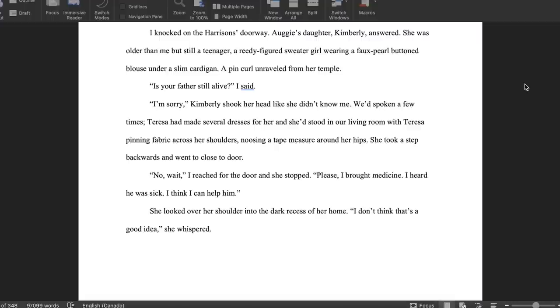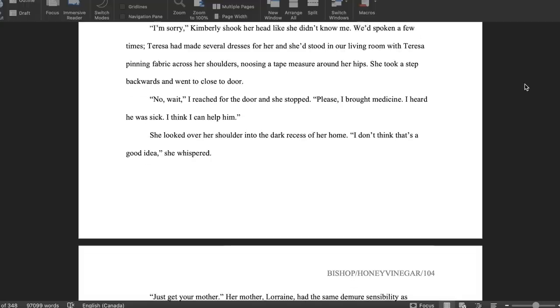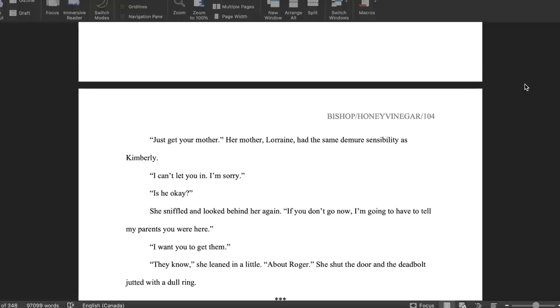I knocked on the Harrison's doorway. Augie's daughter Kimberly answered. She was older than me but still a teenager. A reedy figure's sweater curl wearing a faux pearl button gloves under a slim cardigan. A pin curl unraveled from her temple. 'Is your father still alive?' I said. 'I'm sorry.' Kimberly shook her head like she didn't know me. We'd spoken a few times. Teresa had made several dresses for her and she'd stood in our living room with Teresa pinning fabric across her shoulders, using a tape measure around her hips. She took a step backwards and went to close the door. 'No wait.' I reached for the door and she stopped. 'Please, I brought medicine. I heard he was sick. I think I can help him.' She looked over her shoulder into the dark recess of her home. 'I don't think that's a good idea,' she whispered. 'Just get your mother.' Her mother Lorraine had the same demure sensibility as Kimberly. 'I can't let you in. I'm sorry.' 'Is he okay?' She sniffled. 'If you don't go now I'm going to have to tell my parents you were here.' 'I want you to get them.' 'They know.' She leaned in a little. 'About Roger.' She shut the door and the deadbolt jutted with a dull ring.